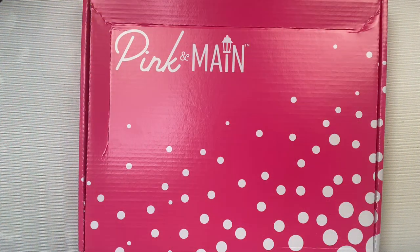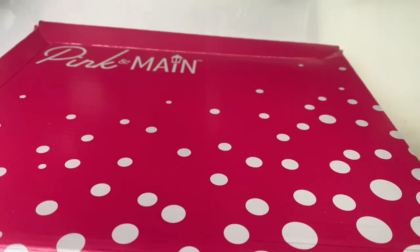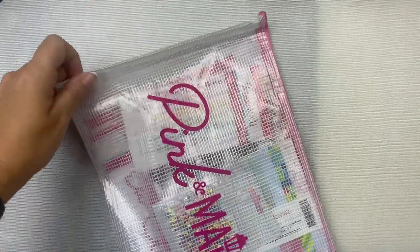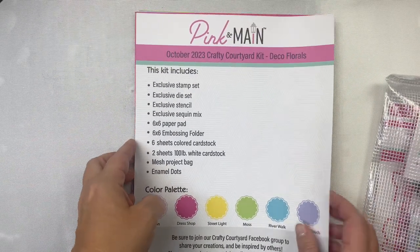The Pink and Main Crafty Courtyard kits are monthly subscription products, so if you want to receive a kit in the mail each month you can join on the Pink and Main website. Subscribers receive 15% off other products in the store. Kits ship around the 15th of the month, but you can still sign up and purchase through the end of the month unless it sells out. Your subscription changes to the next month's box on the 1st. I'll have a link in the description box below if you'd like to subscribe.